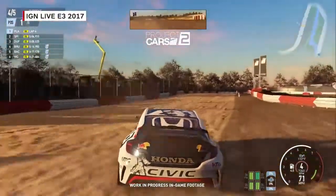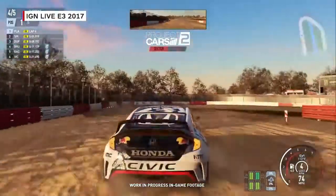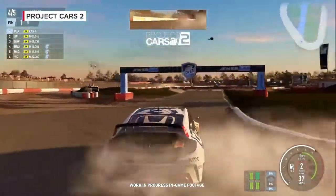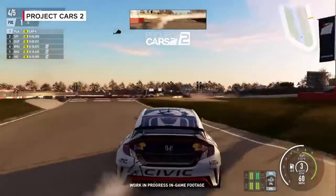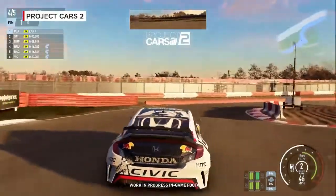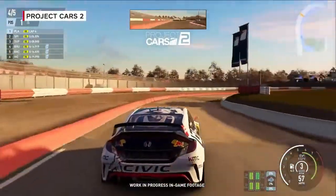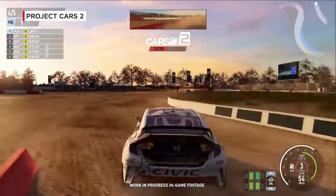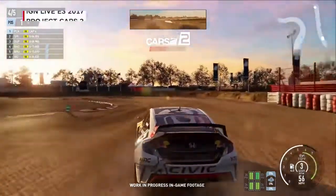So how many tracks do we actually have? We have around 60 core locations, and with layouts combined, it's a much bigger amount than that. Car-wise, we have over 180 core vehicles — not just variations or different textures, they are actually completely different models. We're at 189 right now, I think.